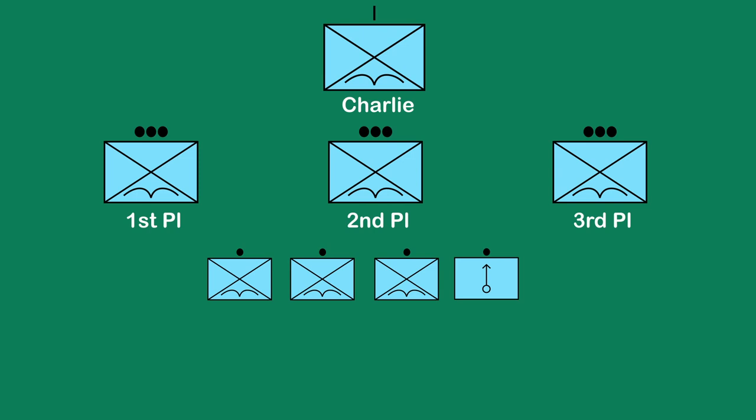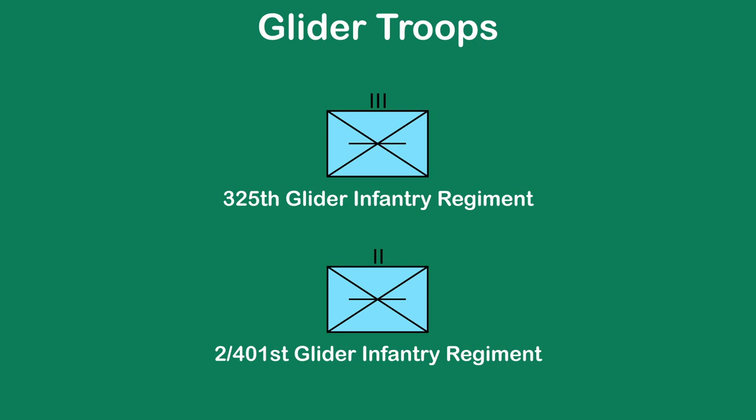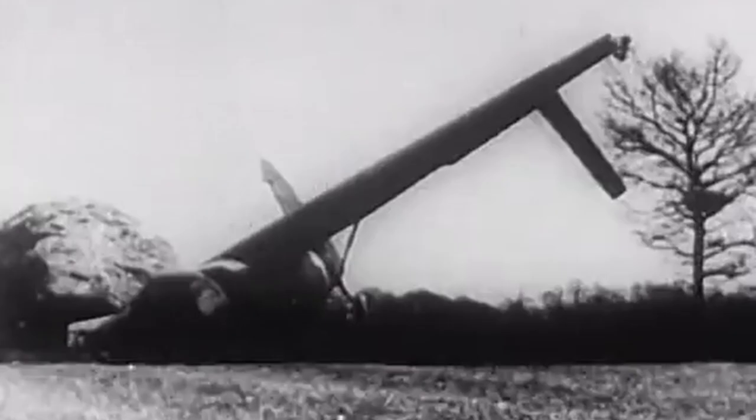One of the other areas of the 82nd was the glider troops. This consisted of the 325th Glider Infantry Regiment and the 2nd Battalion of the 401st Glider Infantry Regiment. Glider troops were just as important, as they were able to bring in heavy equipment and machinery for the rest of the division. Because they accessed the battlefield with a glider, they needed to target specific areas to allow for the aircraft to land. Many of these were heavily damaged on D-Day due to various factors.